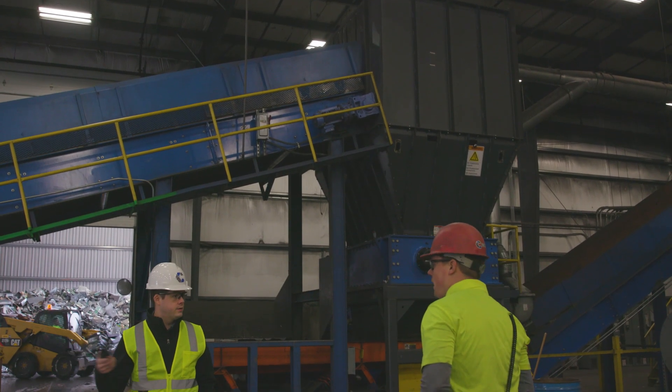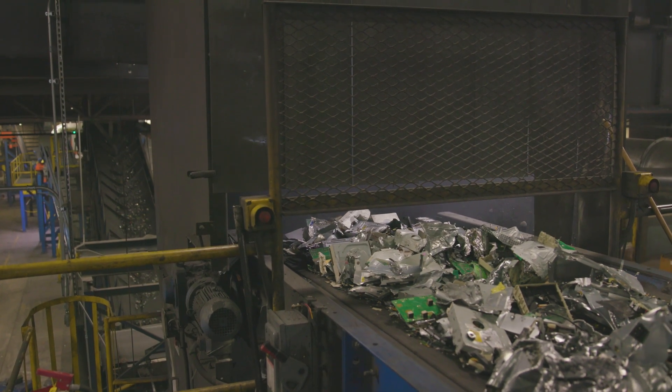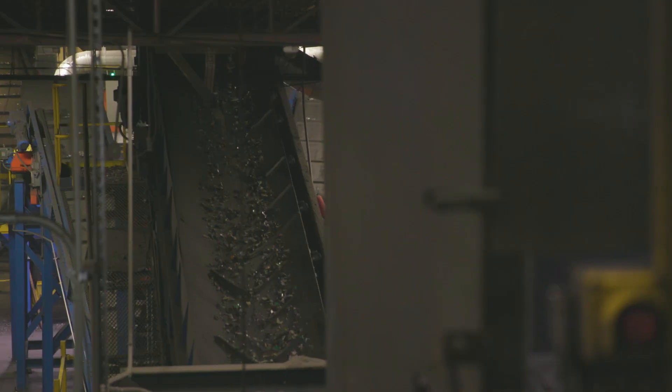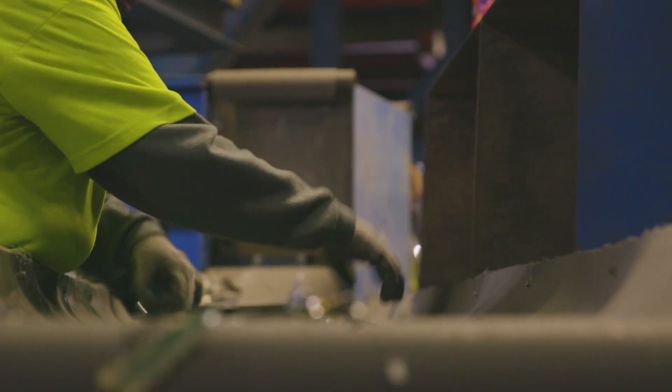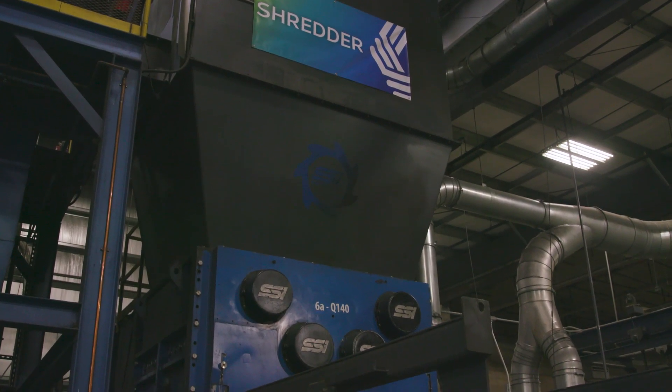When we acquired the shredder, it allowed us to go cradle to grave with the material, which allows us to protect the integrity and the brand of our clients. When you have something like a shredder, you can depend on the equipment in a much more stable, sound way than you can trying to get 150 employees to do what a shredder can do with 10 or 15.